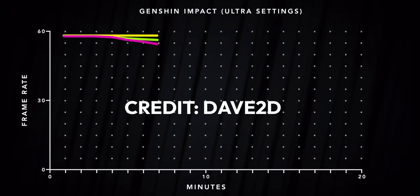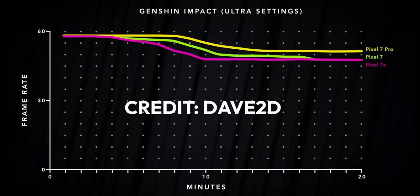Plastic is not great for thermals though, which is exactly what we have on this 7a, so you're likely to see some performance dips compared to the 7 Pro with its glass back, as Dave2D showed in his video. But that is totally fine given the price of this phone.